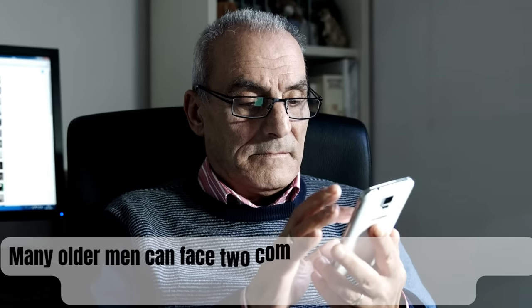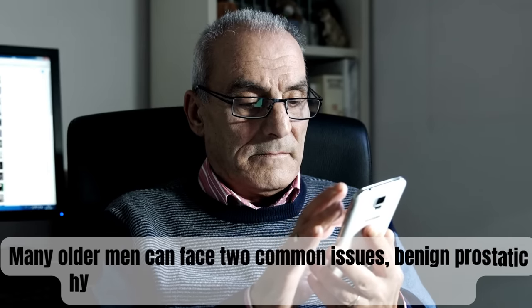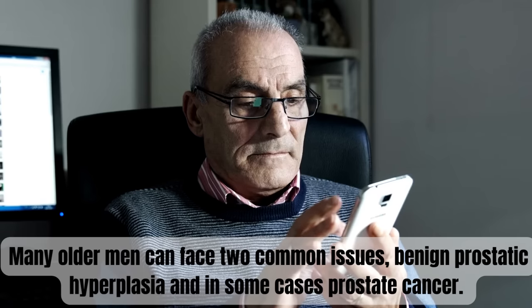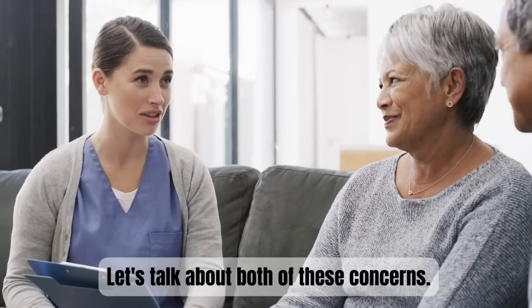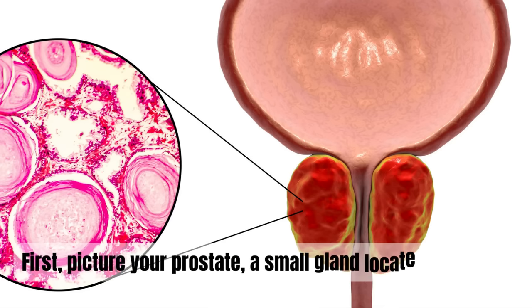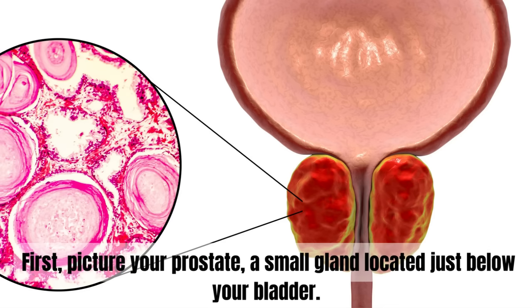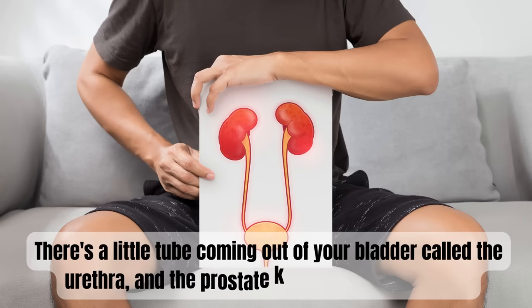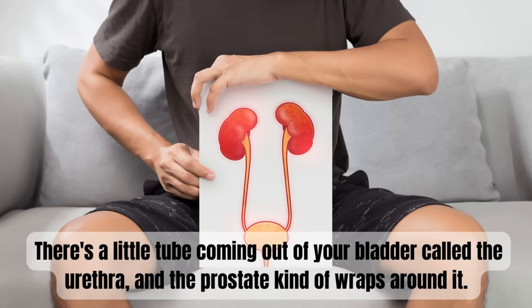Many older men can face two common issues: benign prostatic hyperplasia and, in some cases, prostate cancer. Let's talk about both of these concerns. First, picture your prostate — a small gland located just below your bladder. There's a little tube coming out of your bladder called the urethra, and the prostate kind of wraps around it.